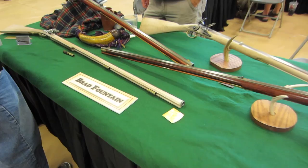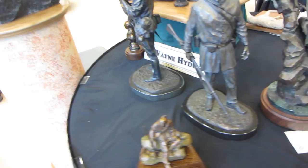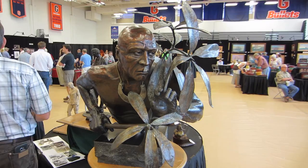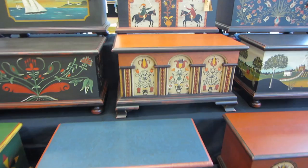Wayne Hyde's table — he does some fantastic sculpture, and there are some beautiful bronzes here. This is really a spectacular piece. And there are also some beautiful wooden boxes by South Mountain Folk Art — just absolutely gorgeous Pennsylvania Dutch work.